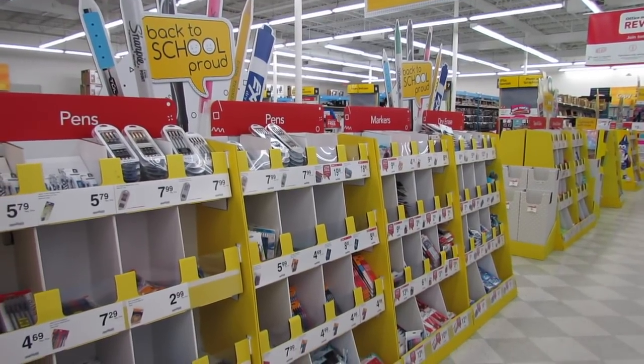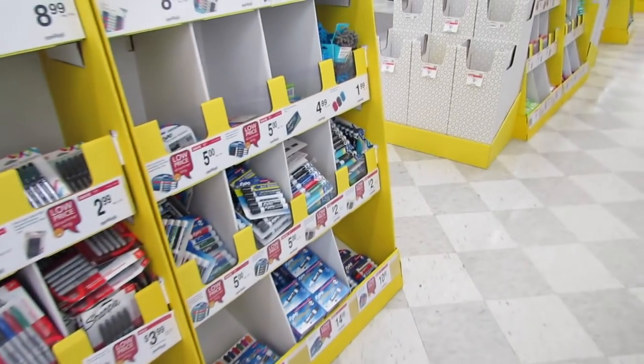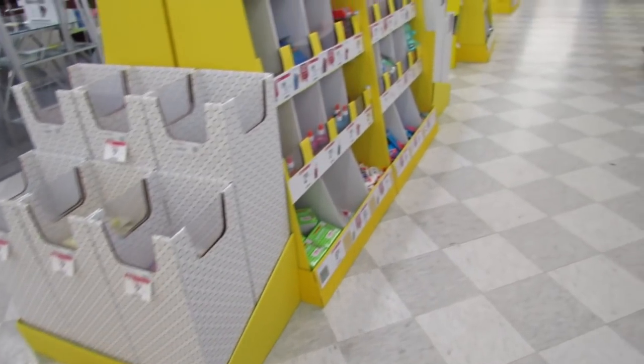What's up YouTube, Mimi here coming at you from my channel Bunny Birdiator. I'm here in Office Max and I just wanted to show you guys some of the back-to-school supplies they have for this coming 2018 school year.